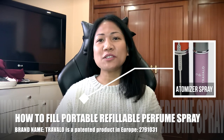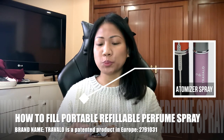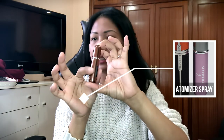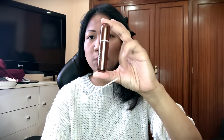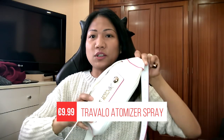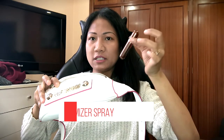Hello beautiful people, today I am going to show you how to fill your automizer or refillable portable perfume spray. This is the case it comes with — this cute automizer. I got this from the shop and the brand name is Travalo. This is very convenient because if I use this kind of bag or belt bag, it fits well with this automizer instead of bringing a big bottle.